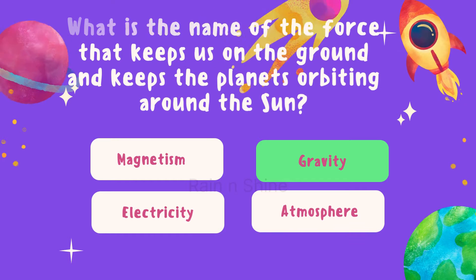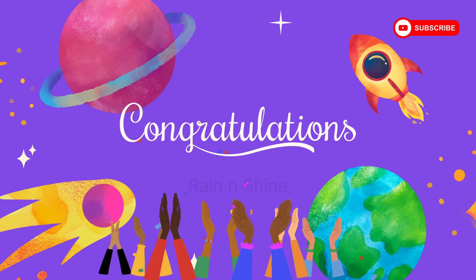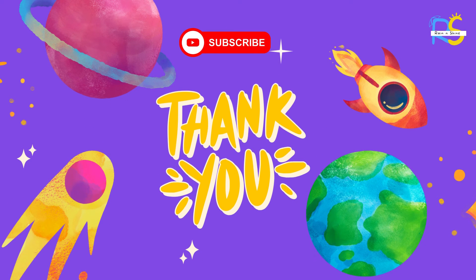Great job, space explorers. Congratulations — you've completed our space quiz. How did you do? Let us know in the comments below, and don't forget to subscribe for more cosmic adventures. Until next time, keep looking up at the stars.